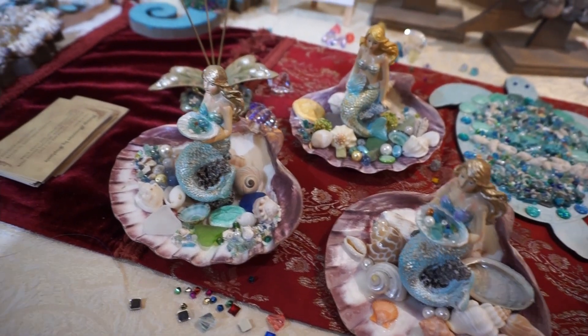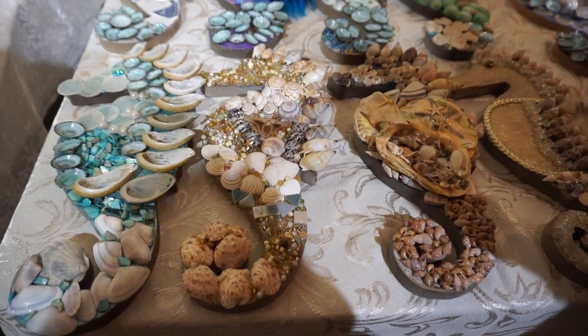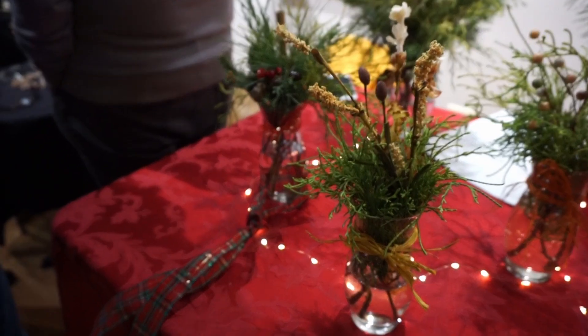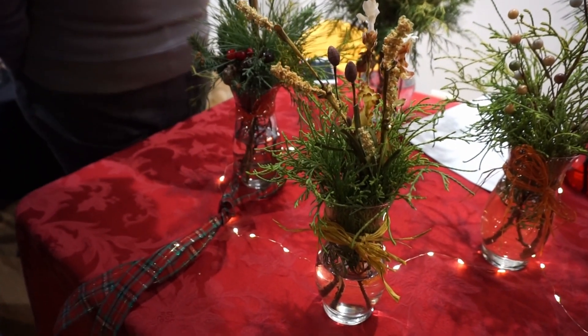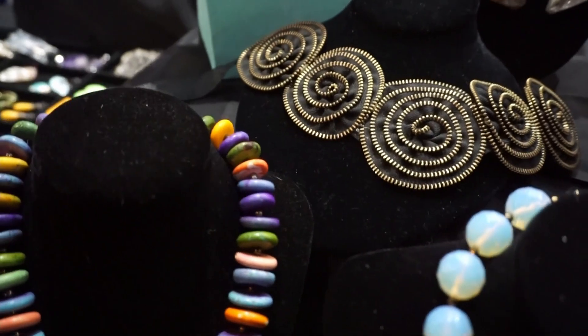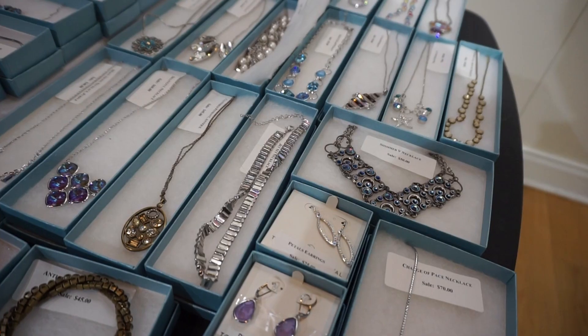This vendor was also embracing the beach theme — she had a lot of seahorse and mermaid themed home decor. There were also several jewelry vendors with some pretty shiny stuff too.